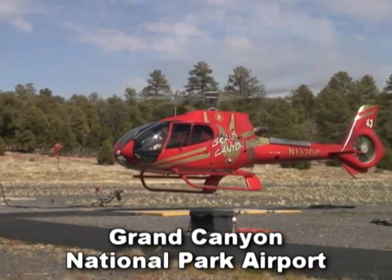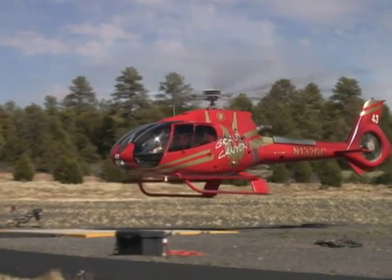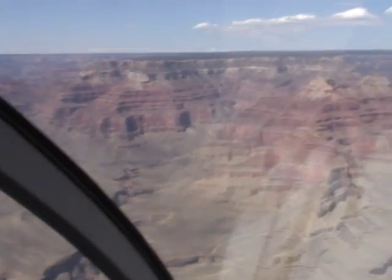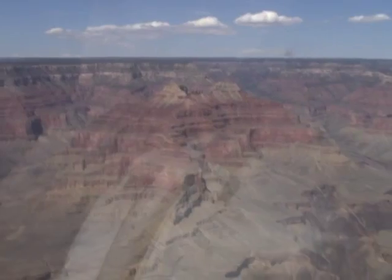At Grand Canyon National Park Airport, you'll board a state-of-the-art EcoStar EC-130 helicopter for a 30-minute flight over the deepest, widest, and most spectacular part of the Grand Canyon, the Dragon Corridor.